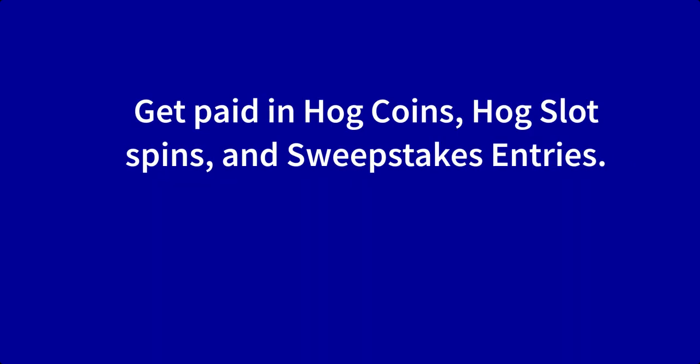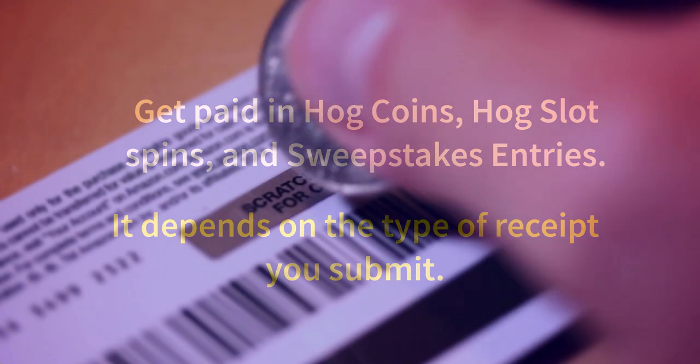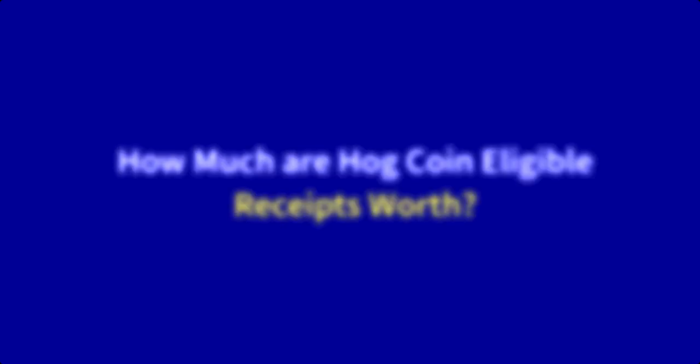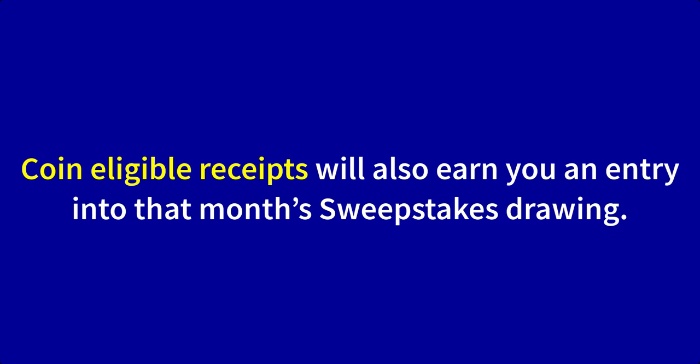How much does Receipt Hog pay? Receipt Hog pays you in Hog Coins, Hog Slot spins, and sweepstake entries per eligible receipt. Your payout depends on the type of receipt you submit, and each reward can lead to earning coins redeemable for cash and gift cards. Coin-eligible receipts earn you a pre-specified amount of Hog Coins based on the total spent on that shopping trip — you'll see a breakdown on screen. Every qualifying coin receipt also earns you an entry into that month's sweepstake drawing, which can earn you a serious amount of coins.